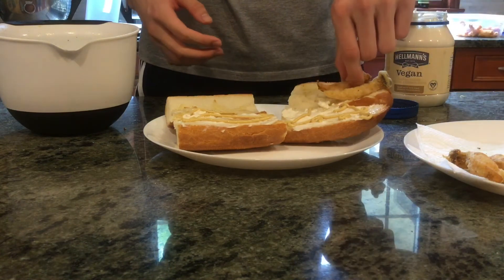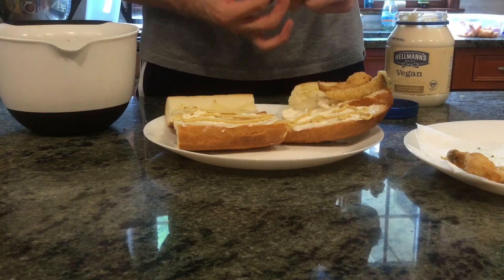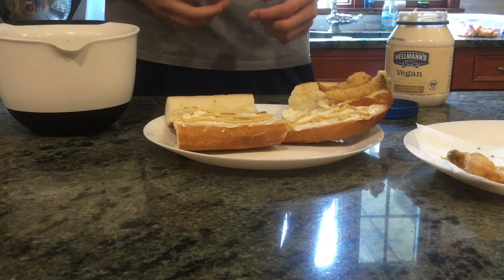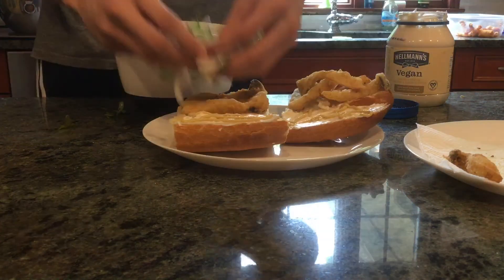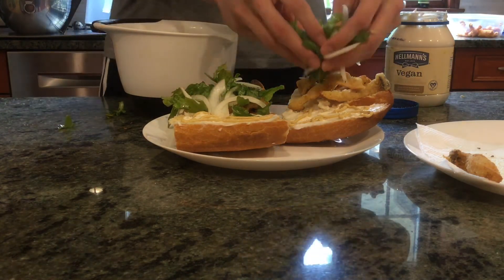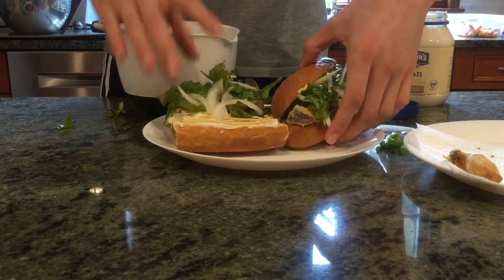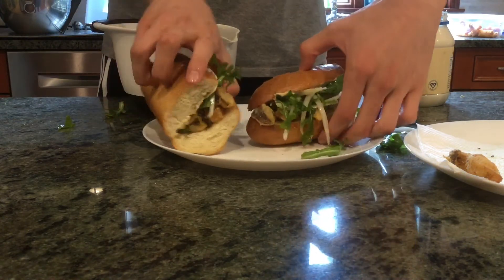This is quite possibly the most delectable meal I've created on camera. It screams richness and fat, and it just makes your mouth water — if you've been deprived of meat and eggs. I definitely recommend that you guys make this. Maybe change up the salad and go for a leafier green, or maybe add some tomatoes for a little bit of added sweetness.